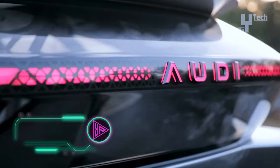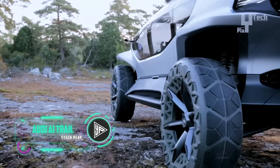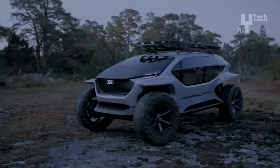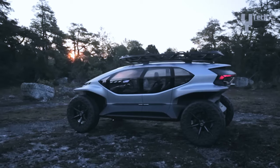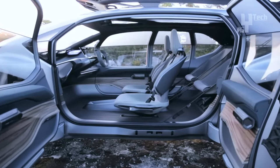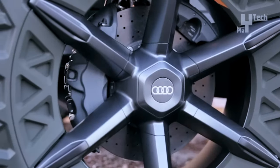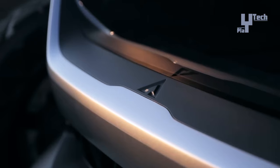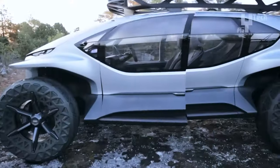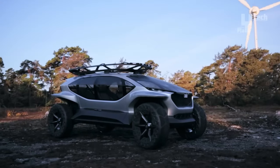The Audi A.I. Trail emerges as a groundbreaking concept in electric off-road vehicles, showcasing an ultra-modern interior designed to accommodate four passengers in a spacious and airy pod-like cabin. Equipped with Level 4 self-driving technology and all-electric propulsion, it boasts a lithium-ion battery pack targeting a range of 400 to 500 kilometers and a maximum road speed of 130 kilometers per hour. Unique features include a yoke-style steering wheel, smartphone-based gauge cluster, shell-like front seats, and hammock light rear seating.